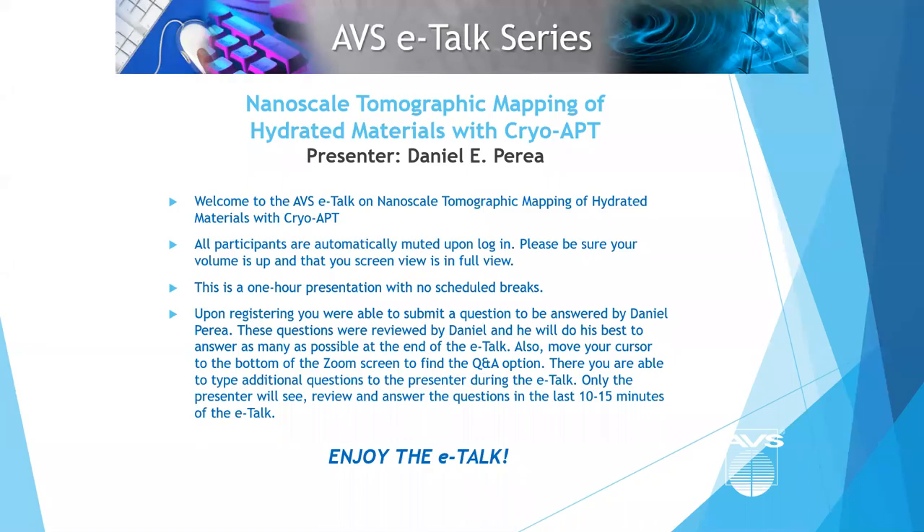Today we're having Daniel Perea present on nanoscale tomographic mapping of hydrated materials with cryo-APT.